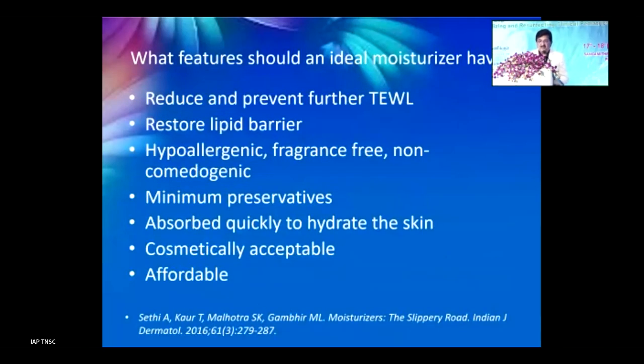An ideal moisturizer should reduce and prevent transepidermal water loss, repair and restore the lipid barrier, be hypoallergenic, fragrance-free, non-comedogenic, with minimal preservatives. It should be absorbed quickly to hydrate the skin and be cosmetically acceptable. In practice, unscented products are sometimes not accepted, so organic-type fragrances may be allowed.